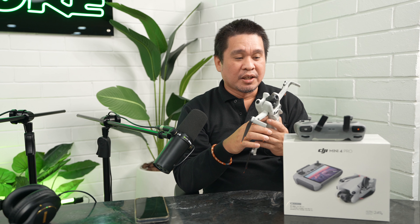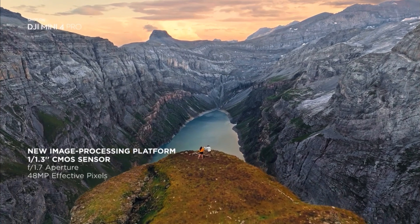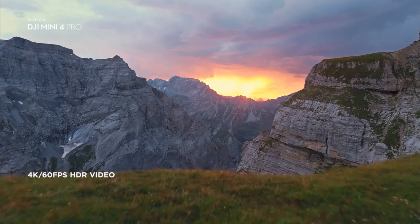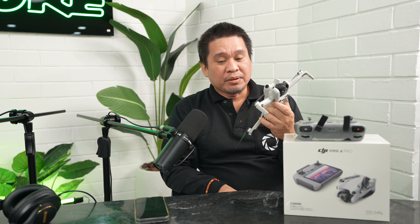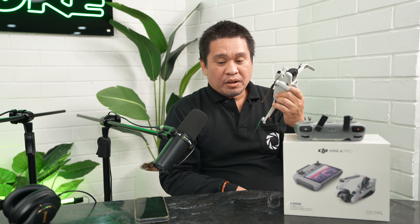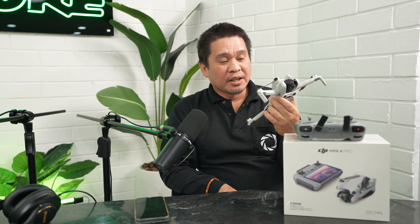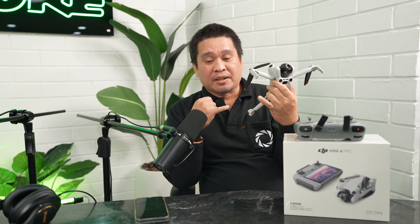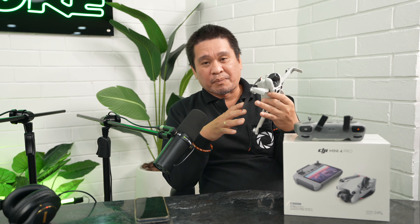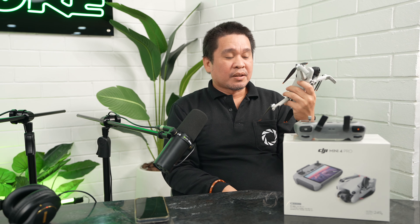Reason number two is the camera — photo and video quality. The DJI Mini 4 Pro has a 1/1.3-inch CMOS sensor. It can take 48-megapixel photos. For video, you have 4K up to 100 frames per second, full HD up to 200 frames per second, a maximum bit rate of around 150 Mbps, and it records in H.264 and H.265. Great quality for both photo and video.